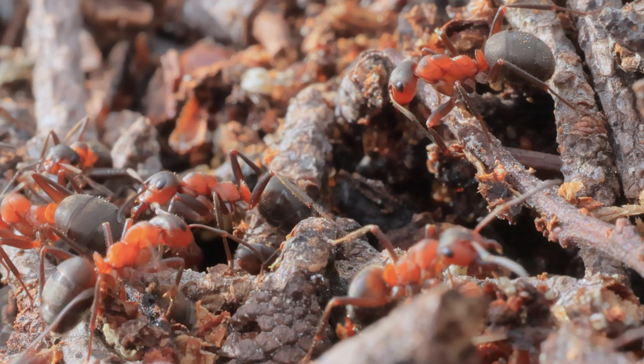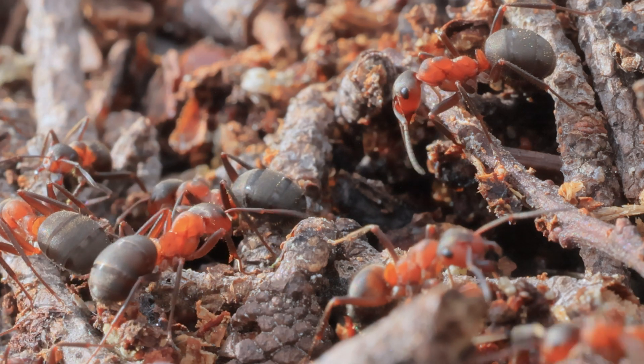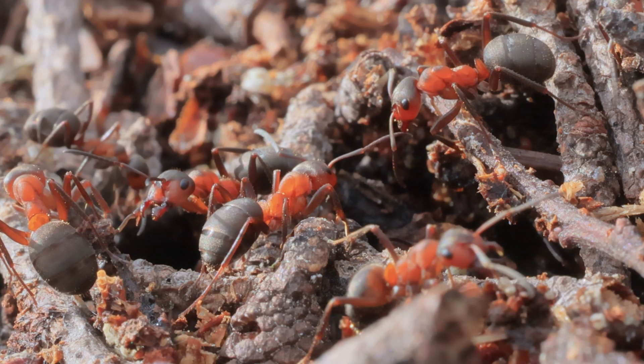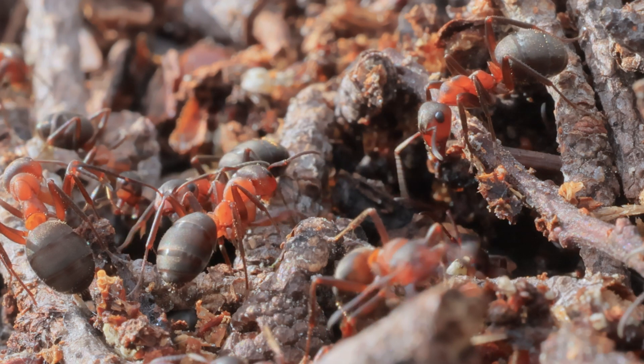These underground nests, extending up to 30 feet below the surface, are a hub of activity, with millions of ants diligently shaping and tending to their fungal crops.